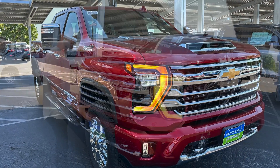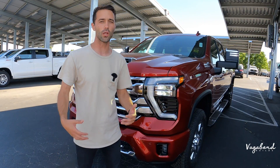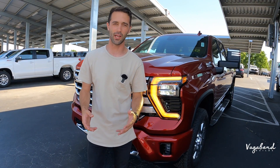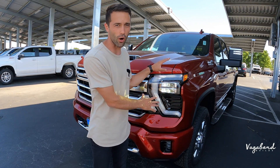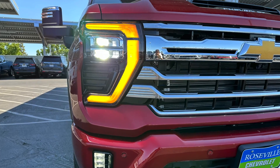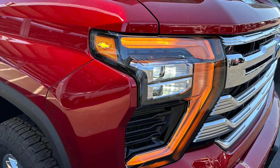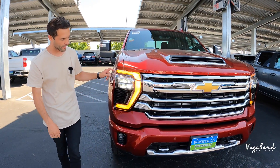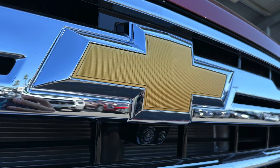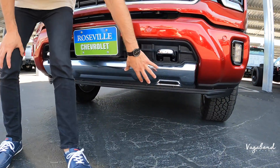Now let's talk about the new front end. From the headlights to the grille, this facelift look is a big change from the old one. Personally, I like the newer front end. Check out the nice LED dual-eye lighting system with daytime running lights, parking markers, and the Chevy bow tie integrated inside the headlight — a very cool design feature.